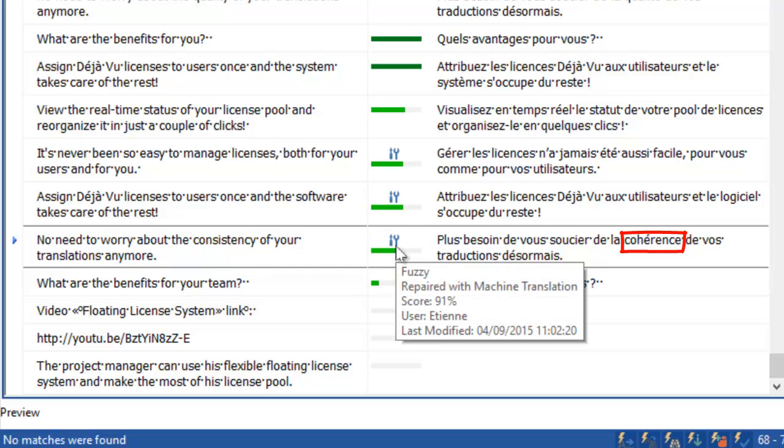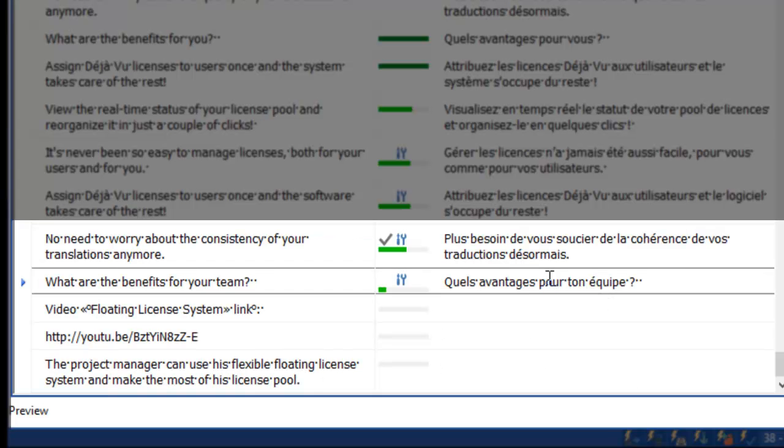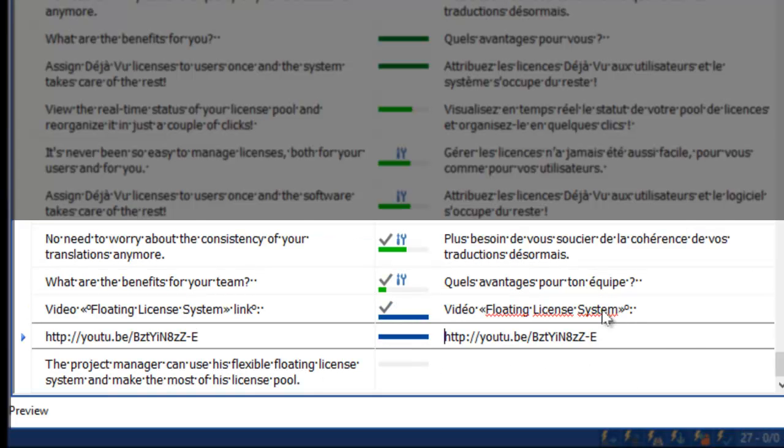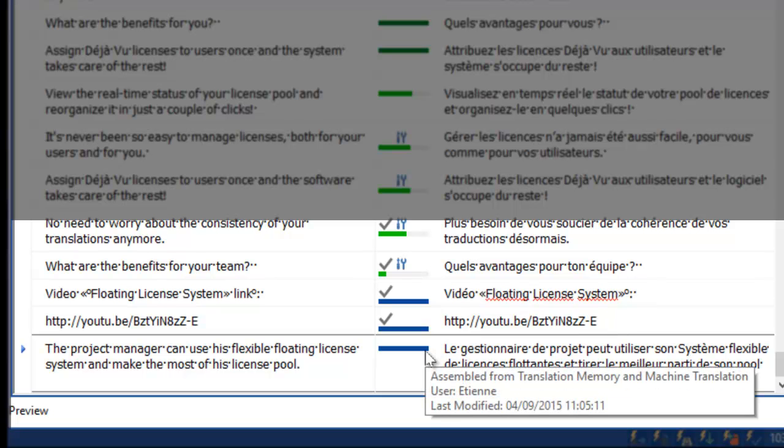Why stop here? What happens if you don't have any matches? Deja Vu will dig further, extracting portions from your different databases and assemble them. You can even use machine translation to combine with the portions from your translation memories, term bases and lexicons. If you enable this option, Deja Vu will highlight the assembled segments — look at this beautiful blue colored bar — and also inform you which resources were used.